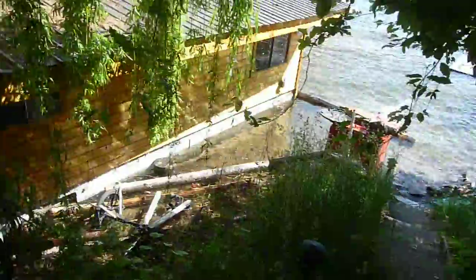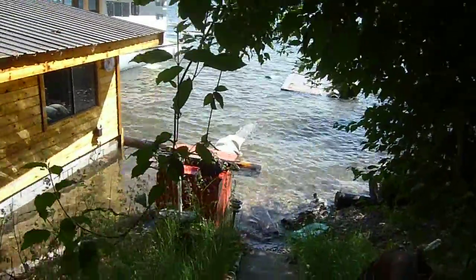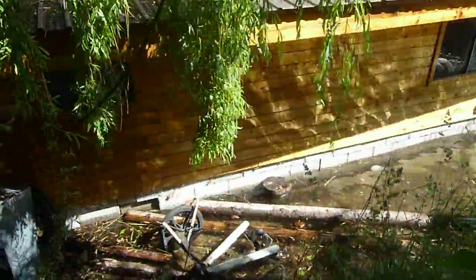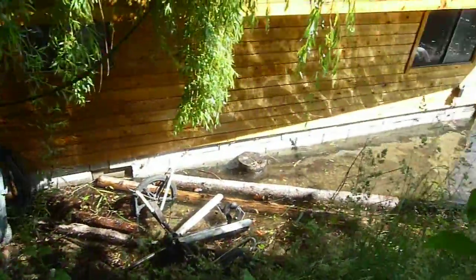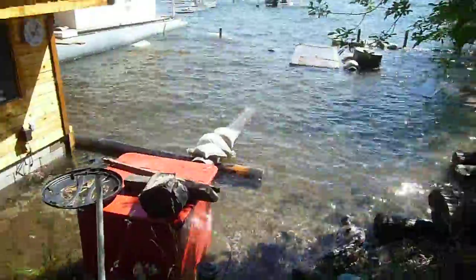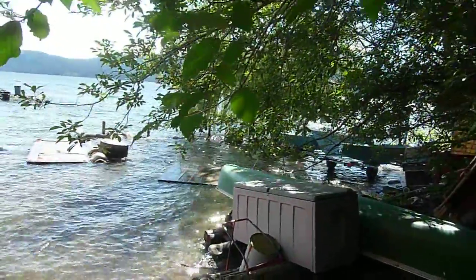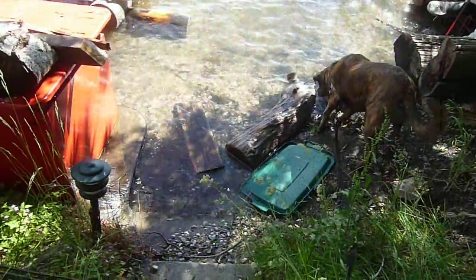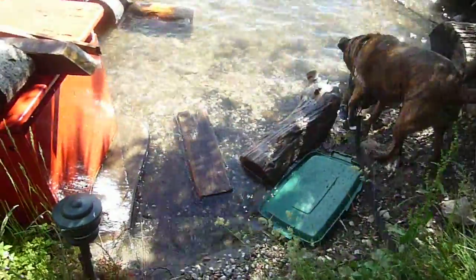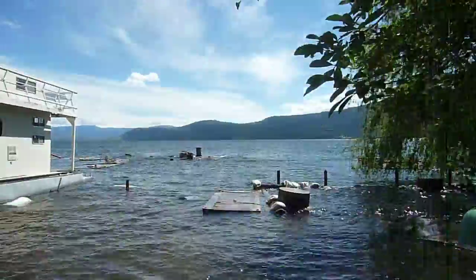This is my friend's boathouse. Everything's underwater here, a few feet by the looks of it. Things are scattered about. There's a lid from a garbage can, a board from the dock. There's the docks.